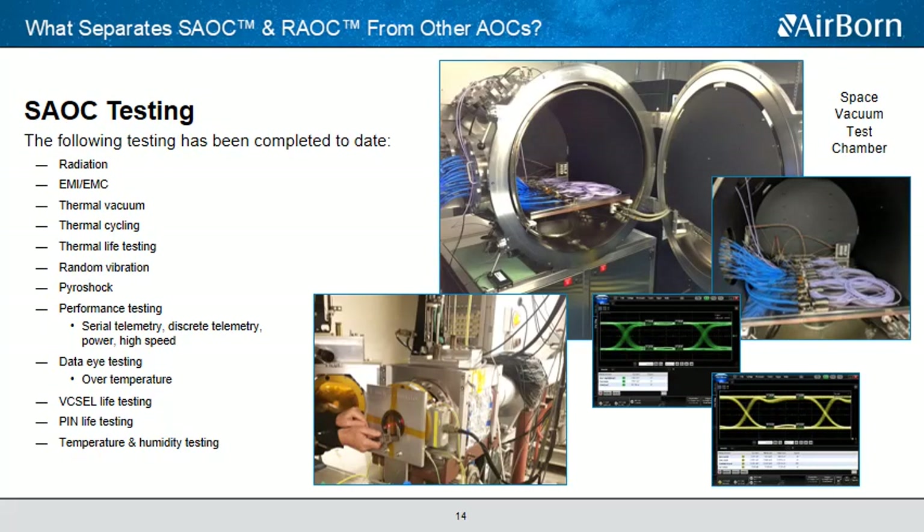As David mentioned earlier, Airborne has performed thousands and thousands of hours of testing on our AOCs, which truly allows us to stand up today and present the first fully qualified space-rated active optical cable. We've completed radiation testing — gamma, proton, and heavy ion — EMI emissions testing, thermal vacuum, thermal cycling, thermal life testing, random vibration up to 89g RMS, pyroshock testing, and performance testing including serial telemetry, discrete telemetry, power, and high-speed data testing, and data eye testing over the entire temperature range. We also performed our own independent VCSEL life testing, PIN life testing, and temperature and humidity testing.